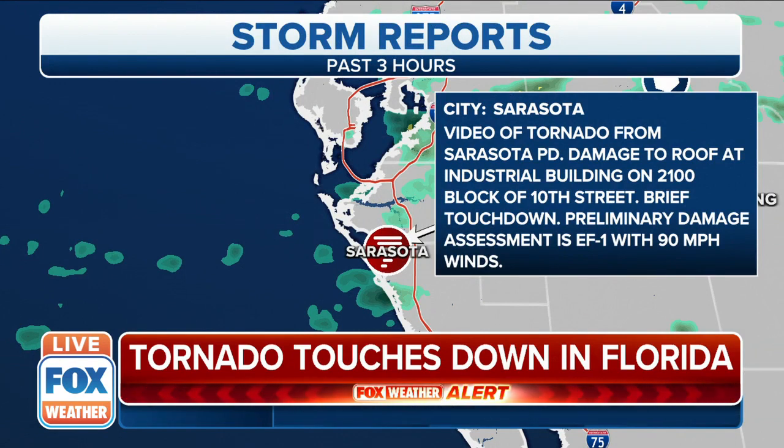Over the last three hours, there was a tornado in Sarasota — as we showed you in the video. Sarasota PD reported damage to a roof at the industrial building on 10th Street. It was a brief touchdown with winds at that preliminary EF1 rating up to 90 miles an hour.